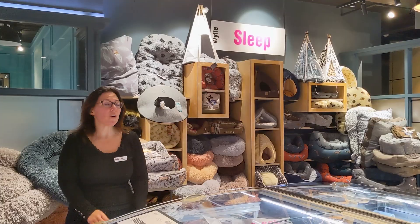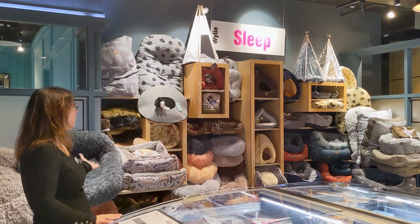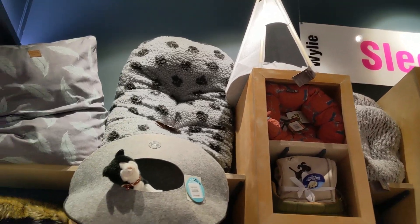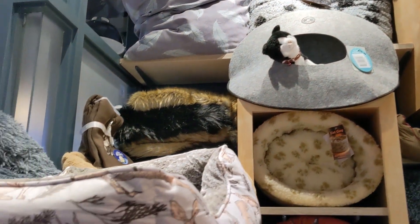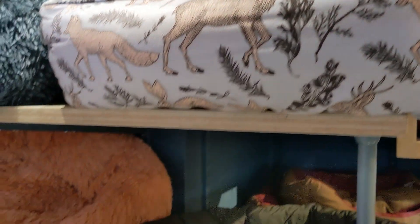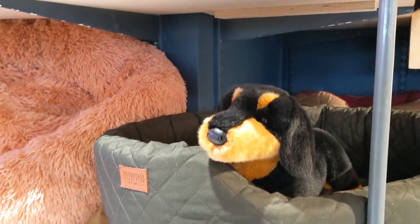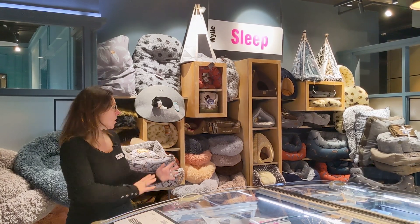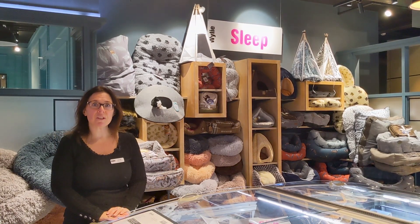This is our sleep section. We've got a range of cats and dogs beds, all sizes, and if there's something here that you like and we haven't got it in stock, we'll order it for you. Sleep is really important for animals as much as it is in humans, so if we can help your little ones be comfy at night and also looking really nice in the home, then that's what we want to do.